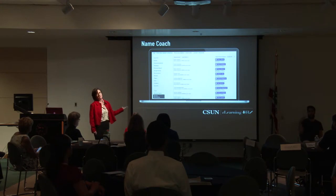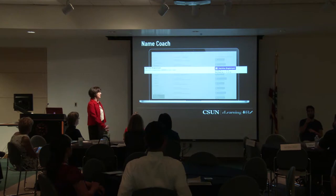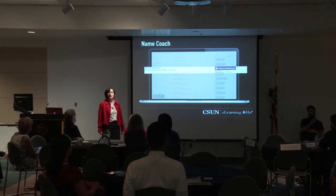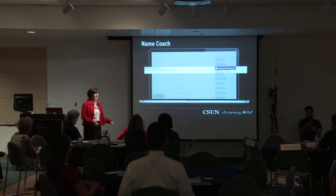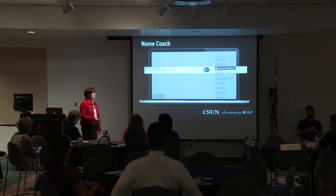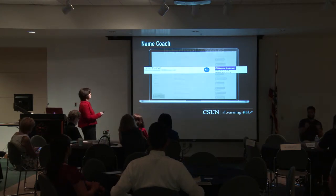For learning students' names, I use Canvas — specifically a tool called Name Coach. At the beginning of the semester, students record their names. I had a student with the name H-E-R-M-I-N-E. Anybody want to guess how to pronounce that? Well, it's not 'Hermione' like Harry Potter — that's not how you pronounce her name. It's 'Hermione.' This was very helpful for me to learn names before walking into the classroom to do the roster.